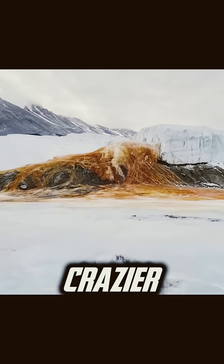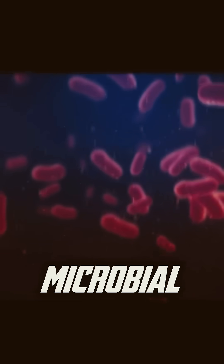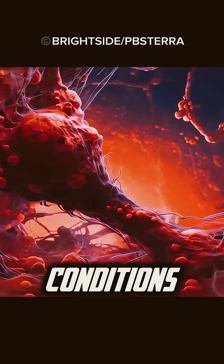Even crazier, despite the harsh Antarctic environment, microbial life exists in the iron-rich water, proving that life can survive in extreme conditions.